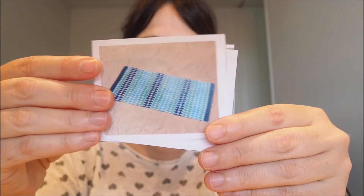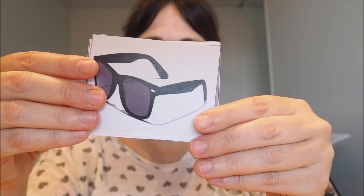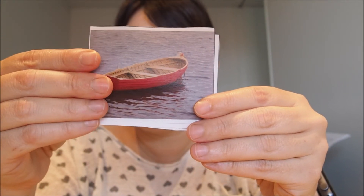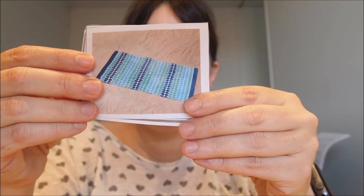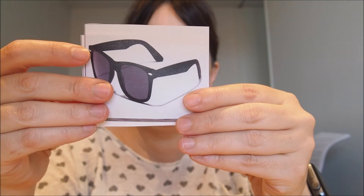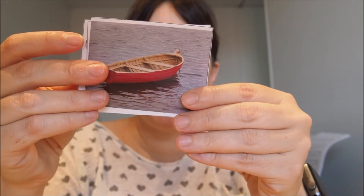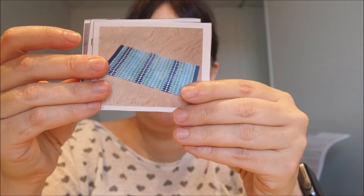Repeat — sunglasses, boat, towel. Boat, towel, sunglasses. Boat. Towel.